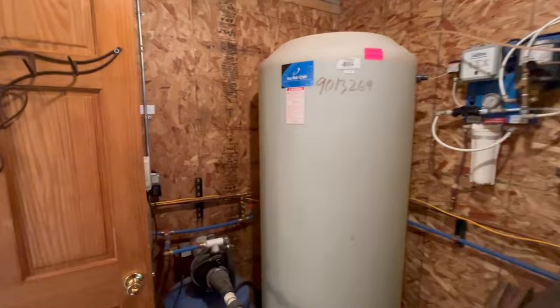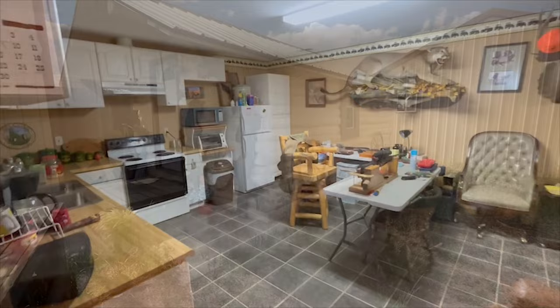The apartment is 682 square feet with a full bath, kitchen, living room, and bedroom. The log cabin is 180 square feet.